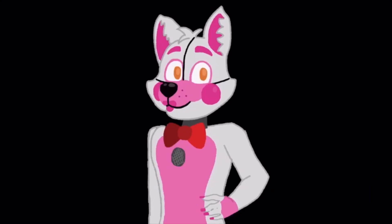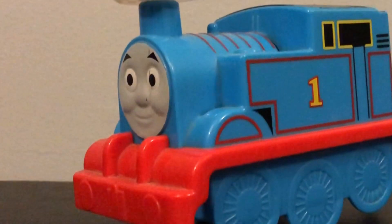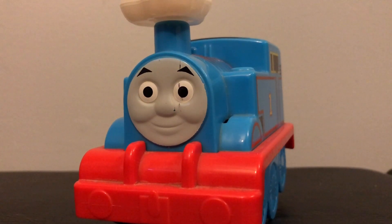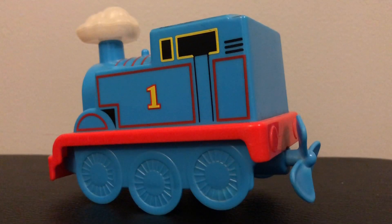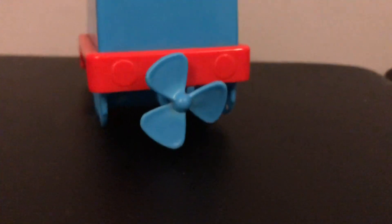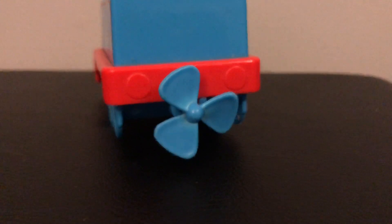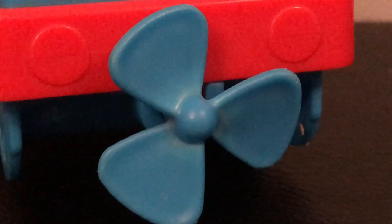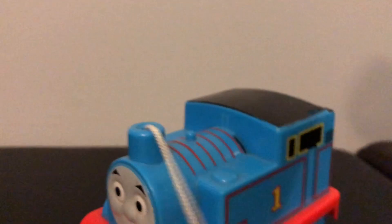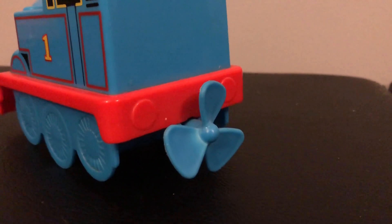Starting off, I think this is supposed to be like a Thomas submarine? Maybe? It's very low detailed, but it's kinda charming. It also has this really big propeller on the back — that's pretty cool. The face is terrifying. There's also this really cool feature where if you pull on the steam cloud, the propeller on the back of Thomas will spin. That's actually really cute. I really like this item.